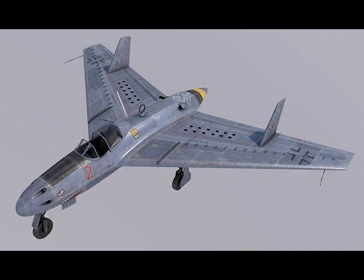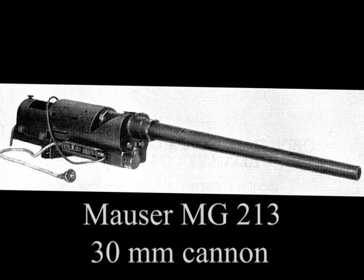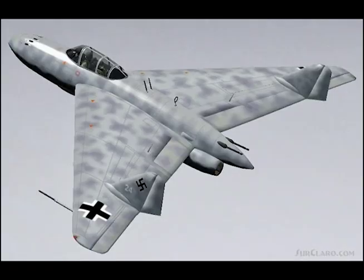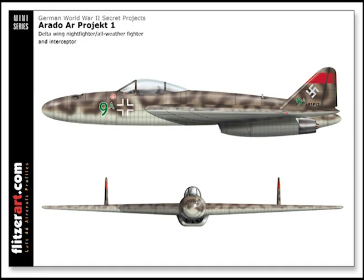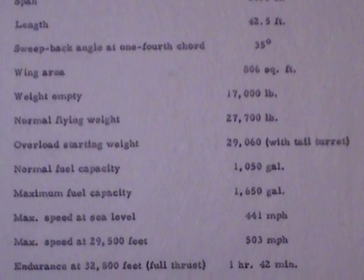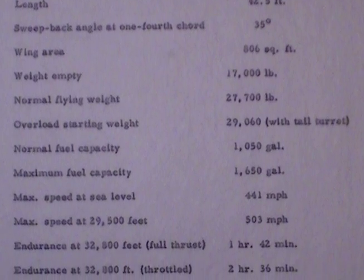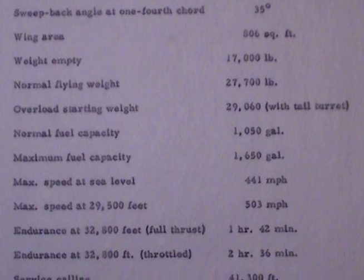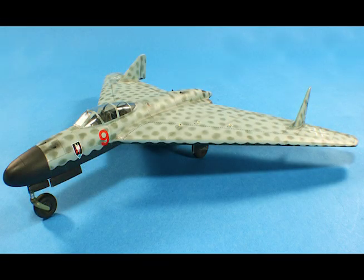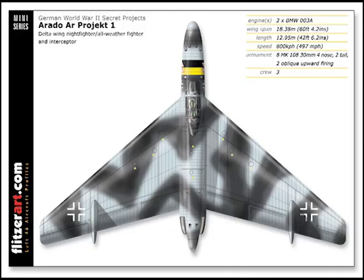Armament is two MG 213/30 machine guns fixed forward firing with 200 rounds per gun; two MG 108 machine guns oblique upward firing with 100 rounds per gun; and two MG 213/30 rearward firing with 200 rounds per gun. Two 500 kilogram bombs may be carried. Span 60.3 feet, length 42.5 feet, sweep back angle at one-fourth chord 35 degrees, wing area 806 square feet.